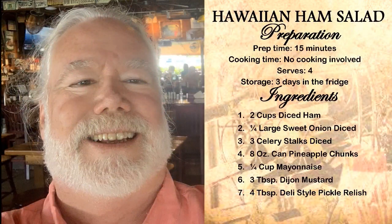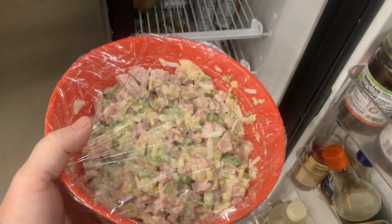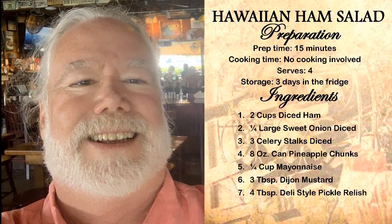Prep time on this is about 15 minutes, and there's no cooking involved — you already cooked the ham. What we're making today will serve about four. I'll store this in the fridge for like three days, but don't freeze it. Ingredients: two cups of diced ham, one-fourth large sweet onion diced, three celery stalks diced, an eight-ounce can of pineapple chunks, a quarter cup of mayo, three tablespoons of Dijon mustard, and four tablespoons of deli-style pickle relish.